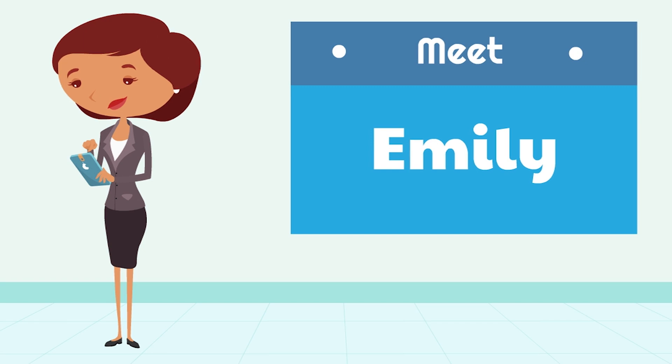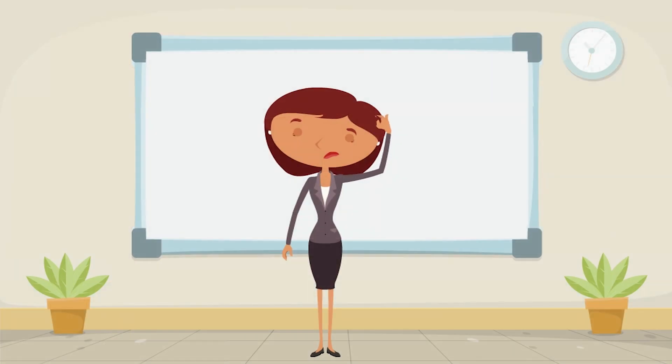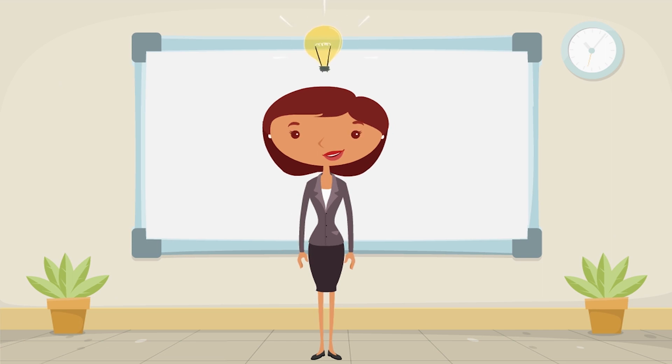Meet Emily. Like you, she's a Rhode Island College technology user. She has been experiencing IT-related issues but knows exactly who to contact.